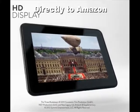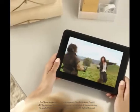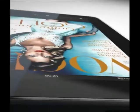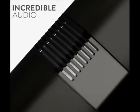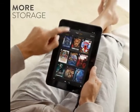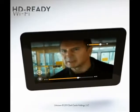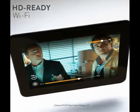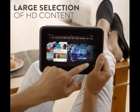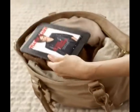A beautiful HD display just isn't enough — it's just the beginning. To truly optimize the HD entertainment experience, you also need incredible audio, more storage to accommodate large HD files, a powerful processor to deliver lightning-fast HD graphics, HD-ready Wi-Fi, and a large selection of HD content. Kindle Fire HD packages all of these things together. The result is an outstanding HD entertainment experience.